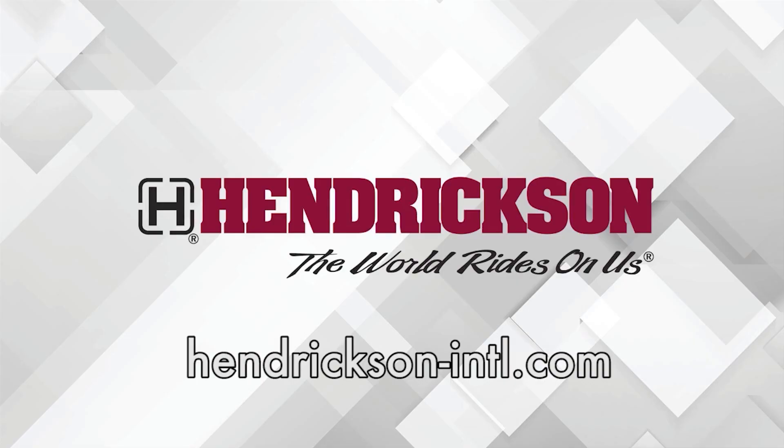This Fleet Equipment Unscripted interview is presented by Hendrickson, a leading manufacturer of heavy-duty suspension systems and components to the global commercial transportation industry. Visit hendrickson-intl.com to learn more. Hey everyone, Jason Morgan, Content Director for Fleet Equipment. Welcome to Fleet Equipment Unscripted.